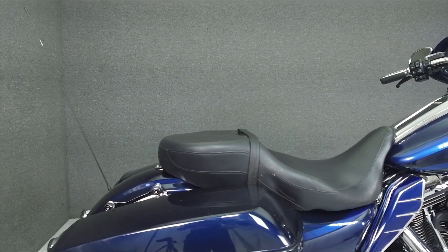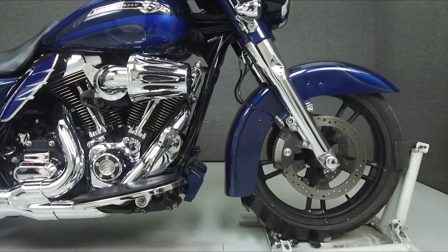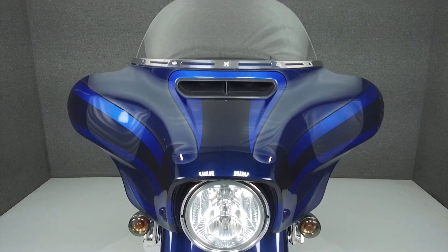It rides a Twin Cam 103 cubic inch V-twin engine with a 6-speed transmission. The Street Glide puts up 104 foot-pounds of torque at 3,250 RPM. It has a seat height of 27.4 inches and a wet weight of 810 pounds.